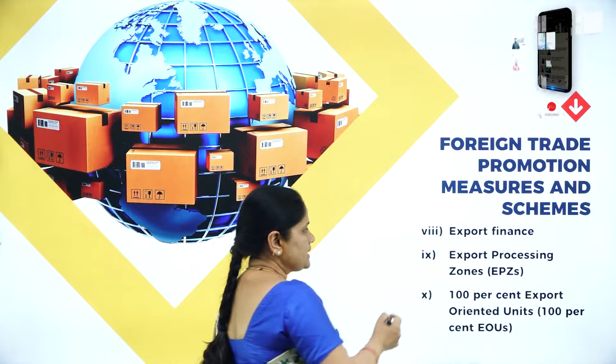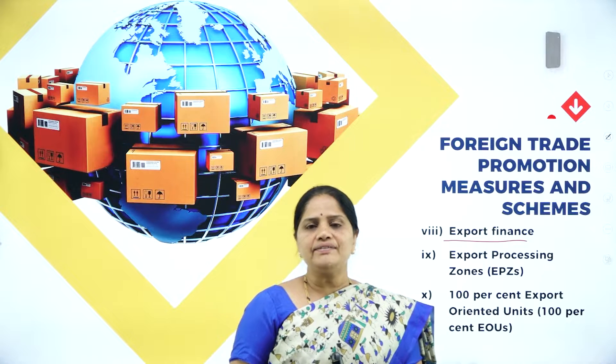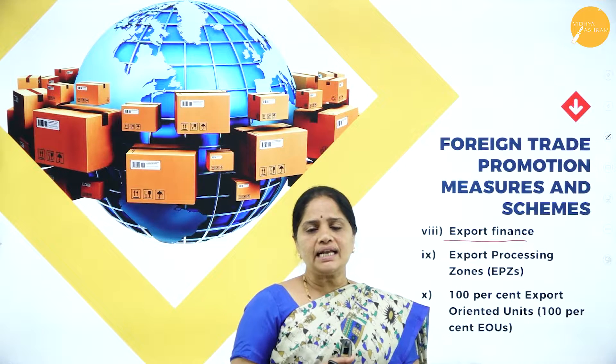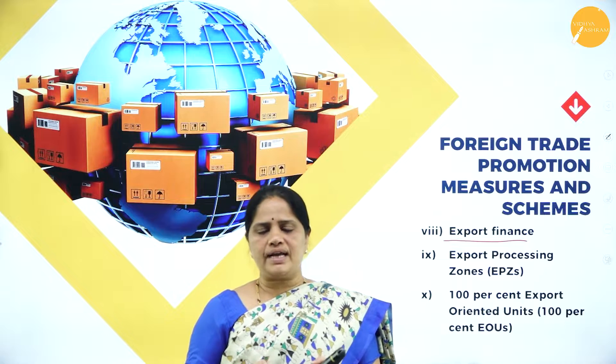The next measure undertaken is Export Finance. Whenever the exporter receives an export order, he requires two types of finance: one is the pre-shipment finance, and the other one is the post-shipment finance.